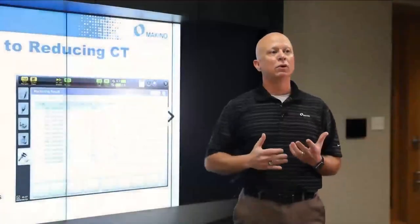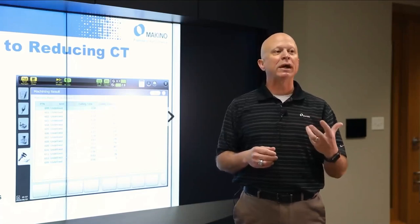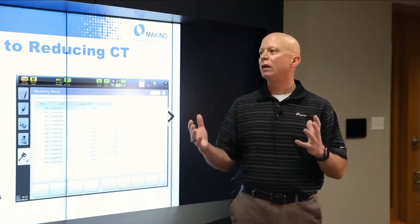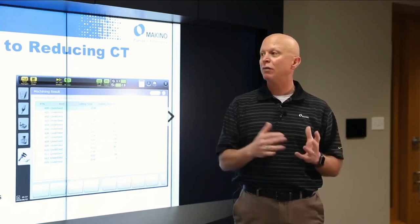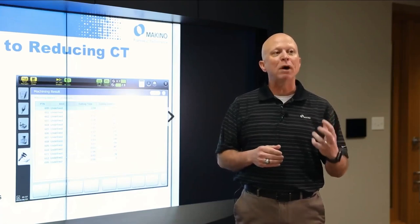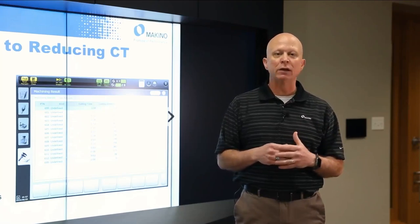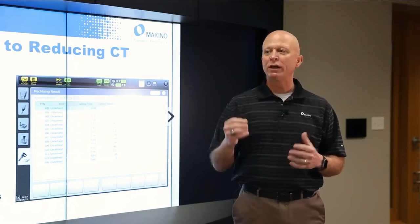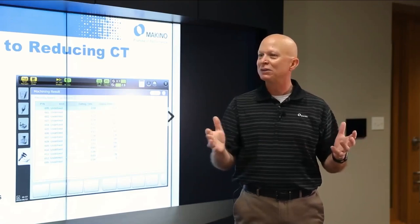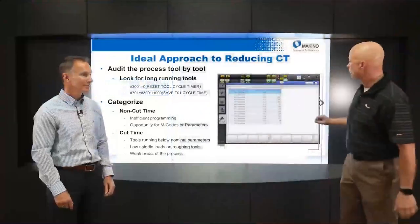After you identify which tools to zero in on, you want to categorize them. You need to look at non-cut time versus cut time. Non-cut time is not value-added — it's wasted motion that's needed, but what you want to do is optimize it. A lot of people want to dig right in and improve cut time by increasing feed rate — bring it up a notch until it breaks, then back off one — but we don't like to start with that approach.